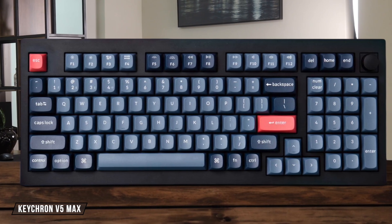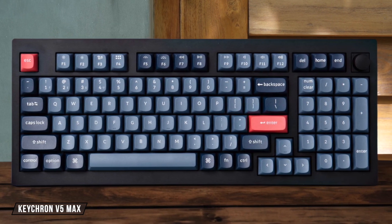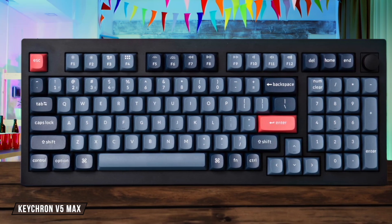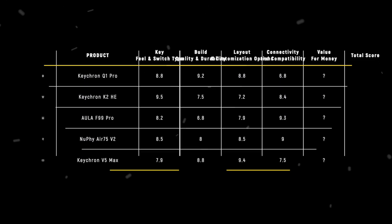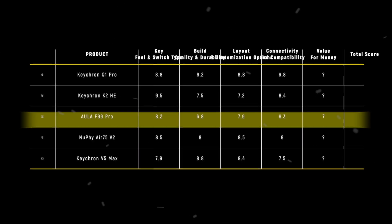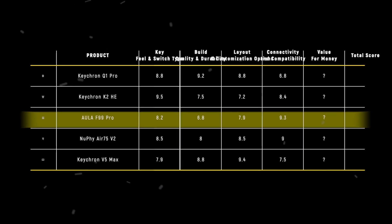Finally, the Keychron V5 Max delivers the tri-mode connectivity that was missing from the Q1 Pro, including a 1,000 Hz 2.4 GHz polling rate, but it is held back by the same sluggish 90 Hz Bluetooth performance and some reported connection stability issues, which earns it a 7.5 out of 10. With its flawless tri-mode performance and a battery that is double the size of its competitors, the Aula F99 Pro easily secures the win in this category with a score of 9.3 for its unmatched wireless endurance and flexibility.